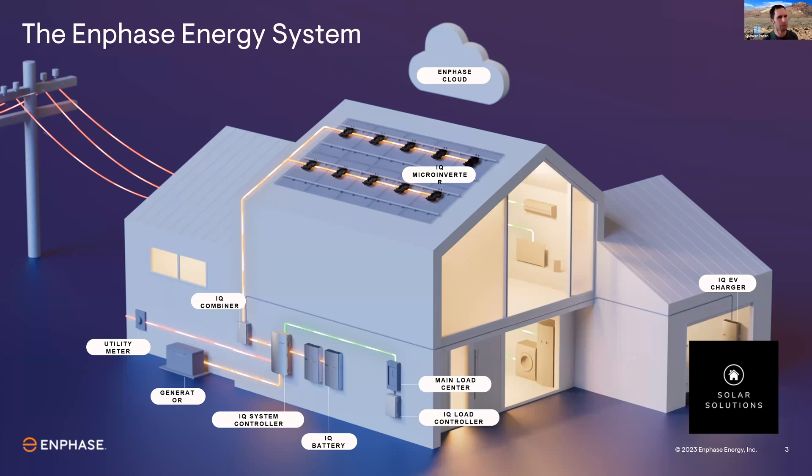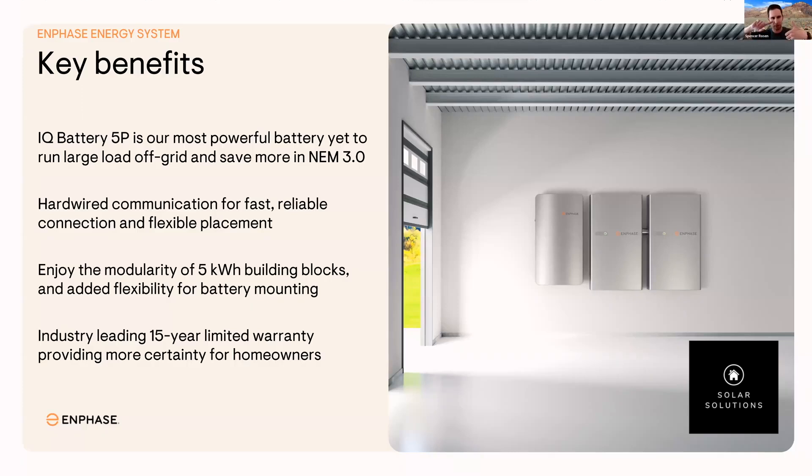So we got this new battery. The main benefits: more power, faster and more reliable communication, more flexibility for the equipment you can put on a homeowner's site.